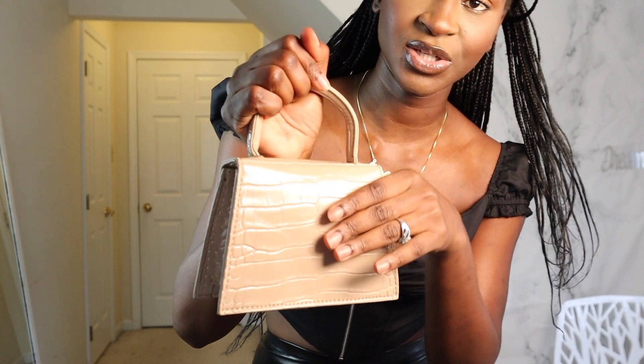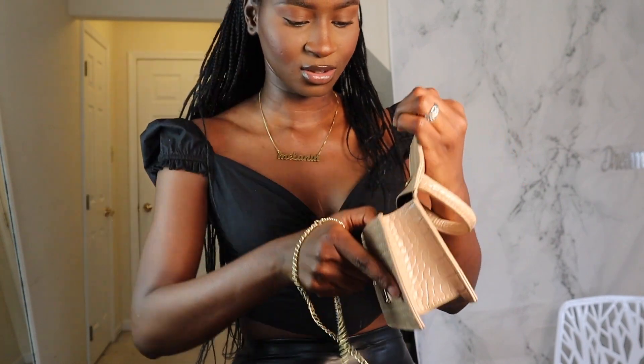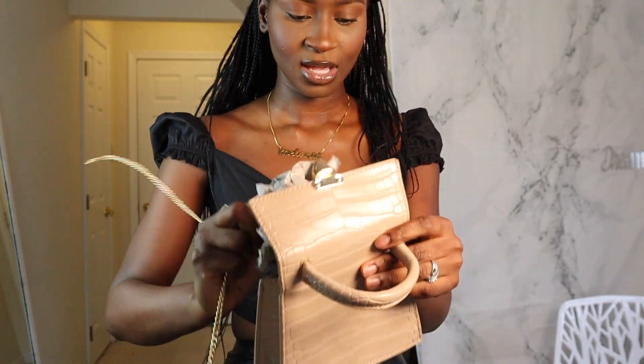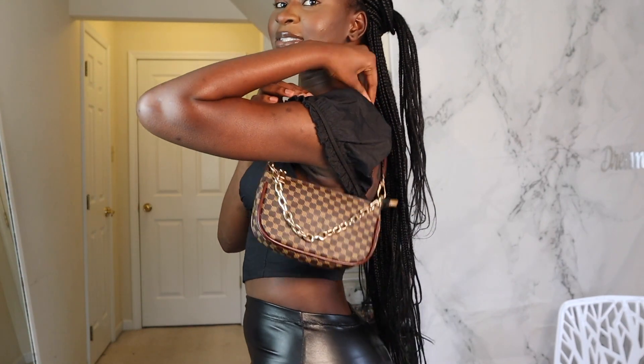And the next bag is this nude bag. I love this one so much — I'm so happy that I got it. I think it's the same material as the black one. It feels so not cheap, it feels so good and I love everything about it. For this one you just click right here and it opens. It has a chain just like the other one, and it doesn't have any extra pockets on the inside. I've worn this bag with a lot of stuff — it's on my IG, I wore it with a dress from my collection. I think it's the LV dupe or something like that, but this is so cute.